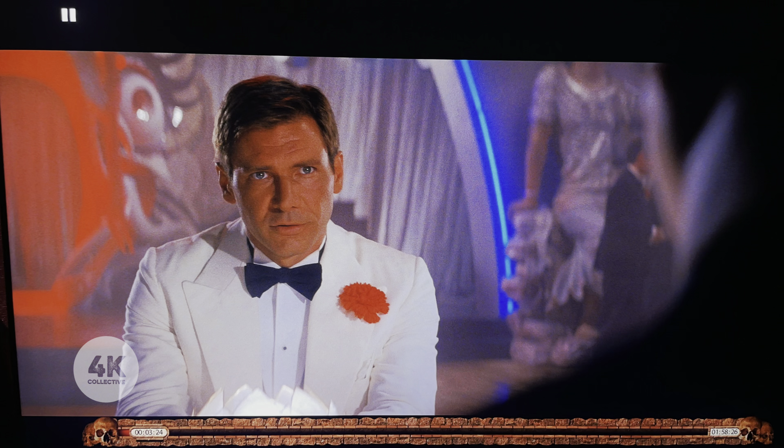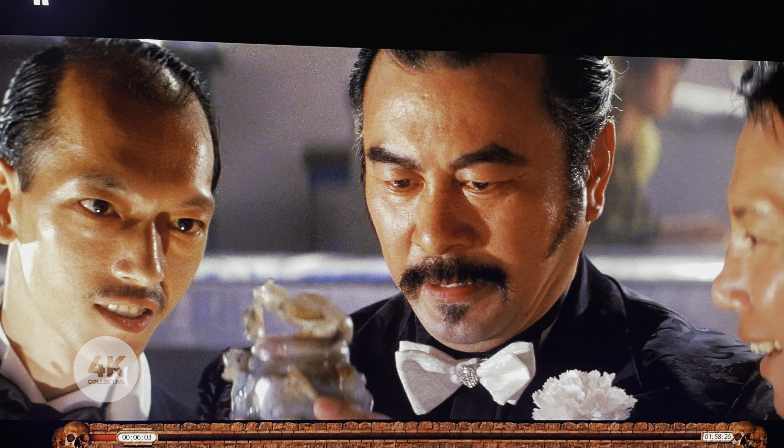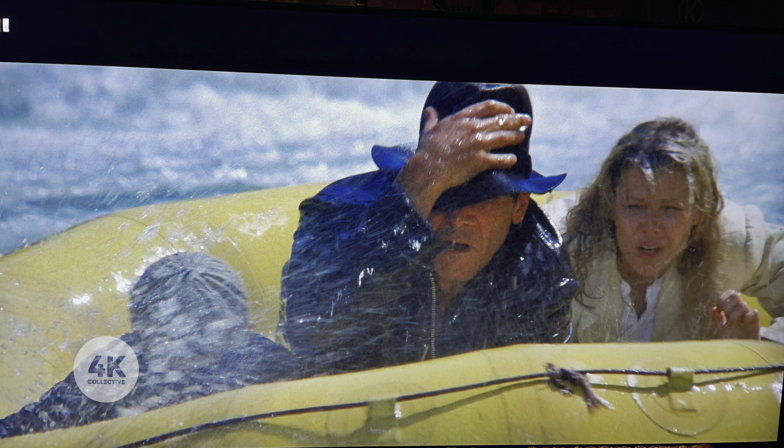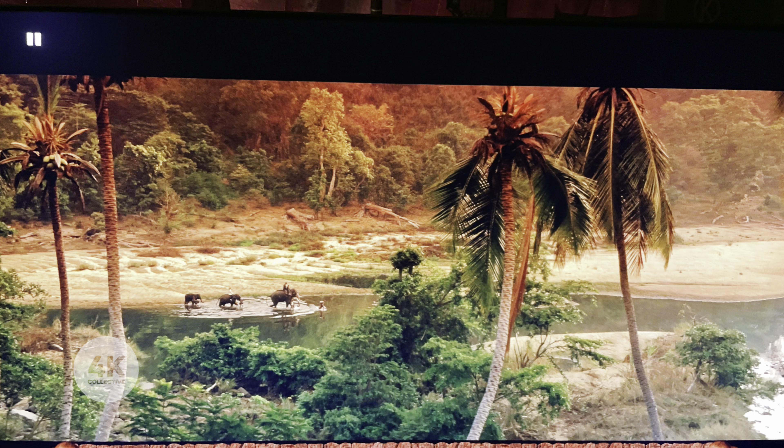Just finished watching the movie. Transfer-wise, I wasn't really blown away as much as I was with Raiders of the Lost Ark. I thought Raiders was really, really strong looking. This one has its ups and downs — some of it looks a little bit hazy. Obviously it could be the source material; I'd have to look at the Blu-ray. It just didn't blow away on more scenes than Raiders did.